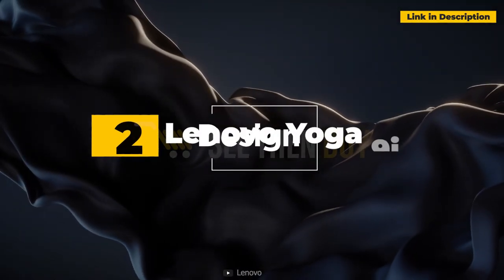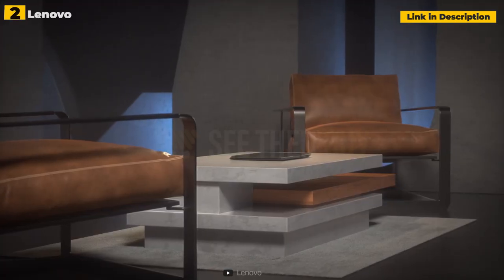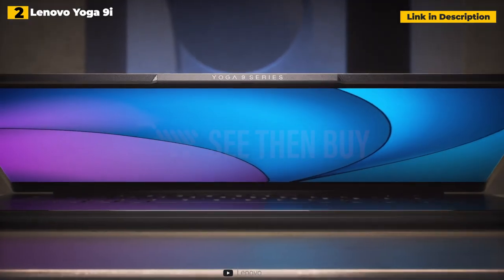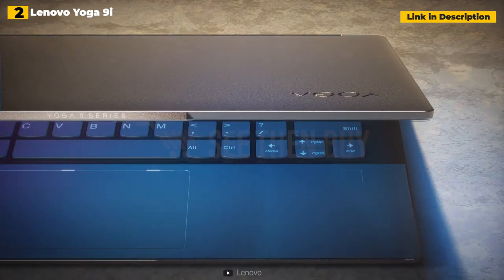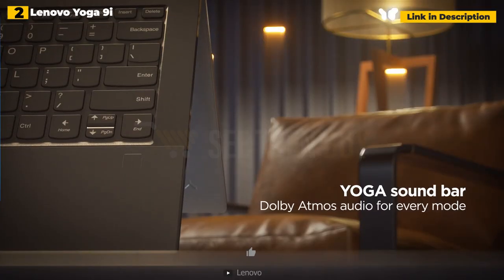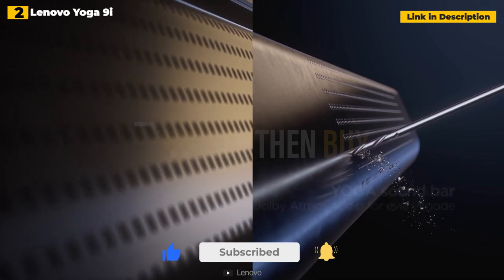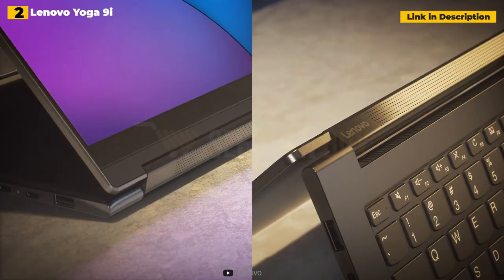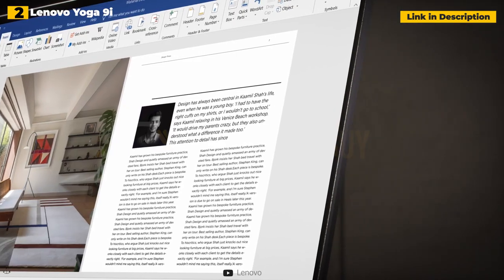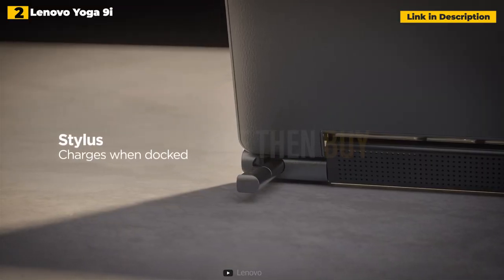2nd place: Lenovo Yoga 9i — the successor of the superb Yoga C940 — refines a tried-and-true model. It is a suitable successor to one of last year's top 2-in-1 laptops, thanks to subtle design upgrades, excellent battery life, and upgraded 11th-gen Intel CPUs. The Yoga 9i sports a luxury, ultra-portable design and a novel hinge that serves as a spinning soundbar speaker. As a 2-in-1, the hinge can swivel 360 degrees to transform it into a tablet or be positioned in tent mode for watching movies.